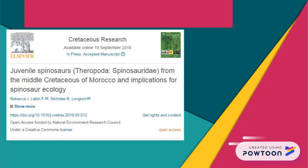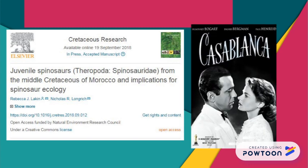So this is awesome! Lacken and Longridge's 2018 report describes seven juvenile spinosaurid specimens from the Chem Chem beds of Morocco. The authors bought the specimens for study, and they will be kept in a university in Casablanca.